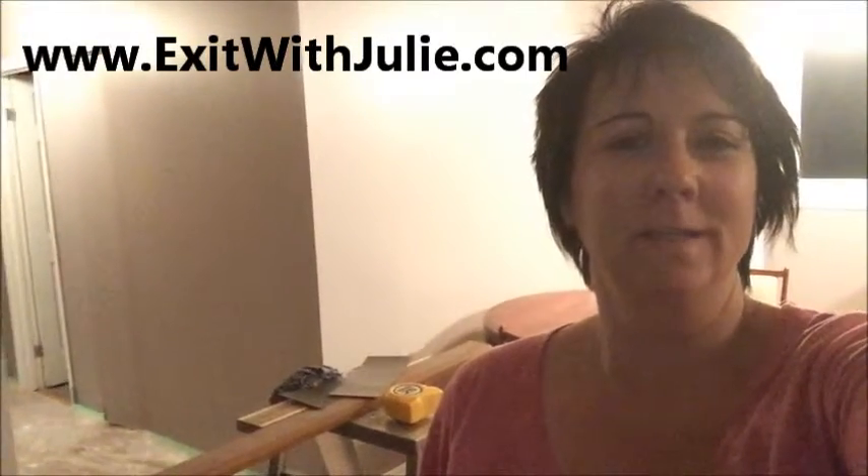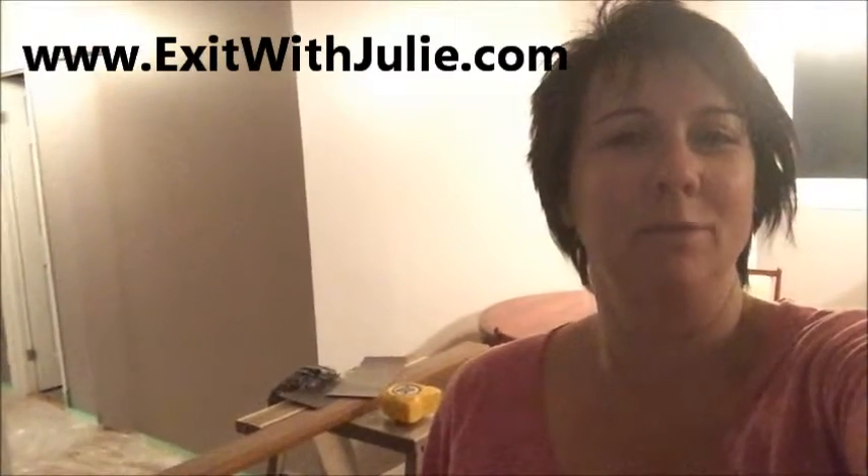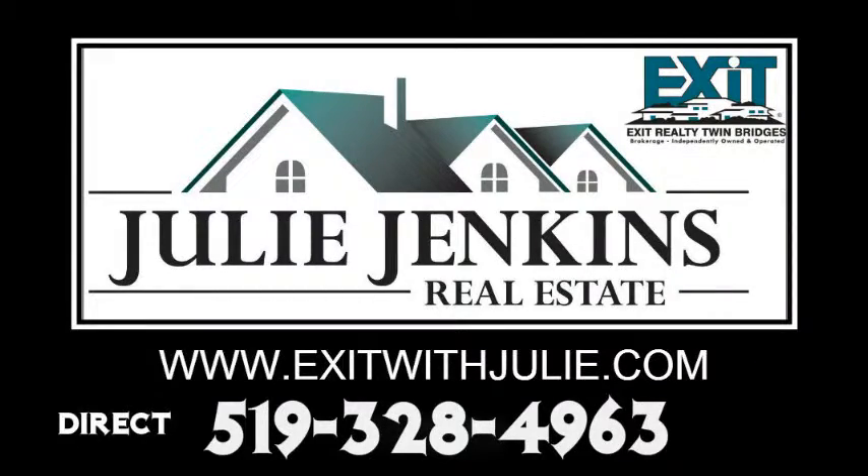I've got lots of other great tips for you on my blog, which you can find on my website, and I'll see you next time.